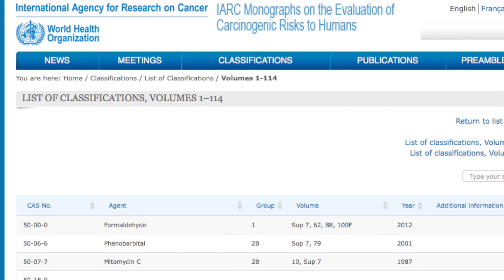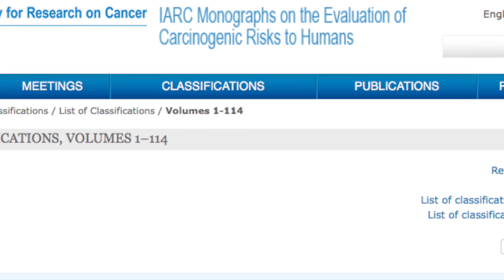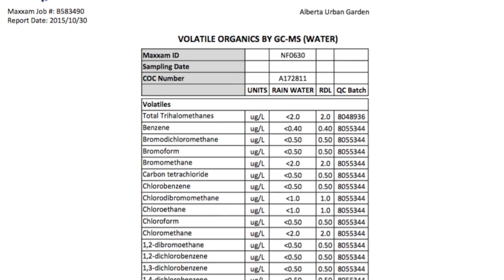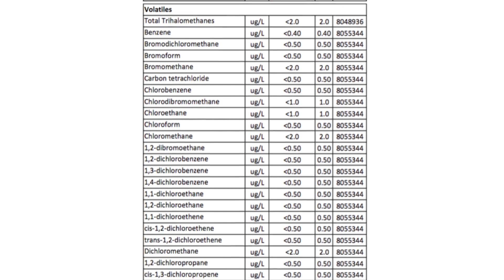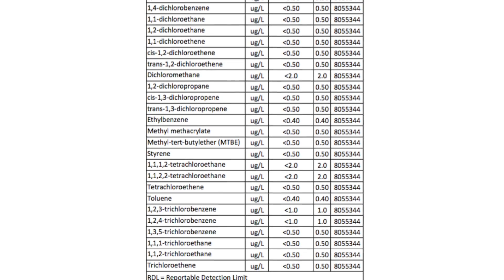Now that we've established that my rainwater does not have any heavy metal contamination, let's take a look at hydrocarbons. Hydrocarbon contamination would likely come from when the rain comes in contact with the asphalt shingles. Hydrocarbons are predominantly made of carbon and hydrogen. They can be dangerous to human health as they are chemically active. Our lab results showed that there were no hits at all — in fact, all of the results were below the very sensitive detection limits of the equipment running the analysis.